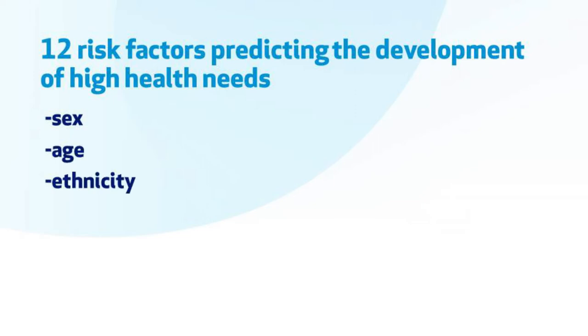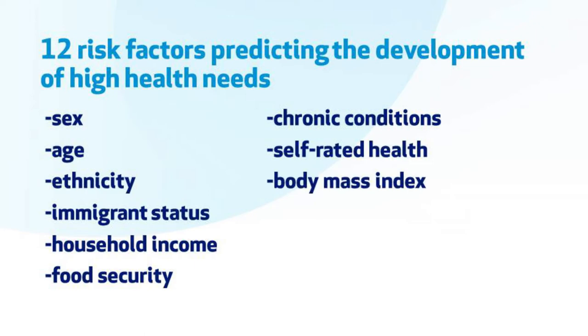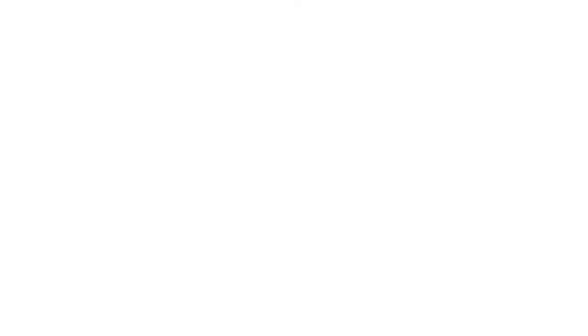The 12 self-reported risk factors are: sex, age, ethnicity, immigrant status, household income, food security, history of chronic conditions such as diabetes or heart disease, self-rated health, body mass index, smoking status, physical activity, and alcohol consumption.